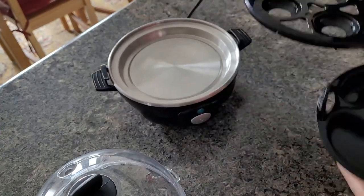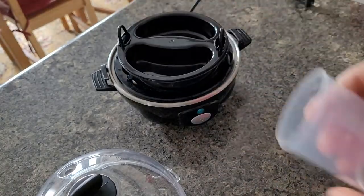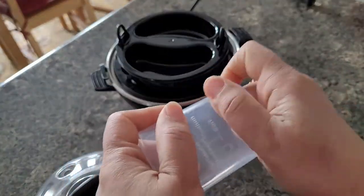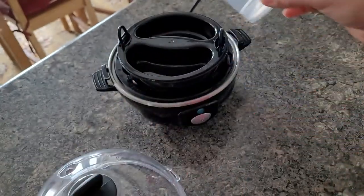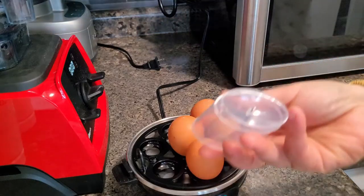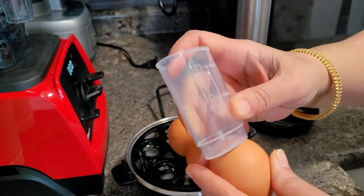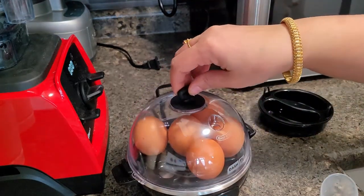This egg maker has three different plates. One is for boiling, one is for omelet, and one is for poached eggs or half boils. The glass has a small needle which can be used for putting a small hole in the eggs while boiling — just the same way I am doing it, you make a small pierce and boil it.